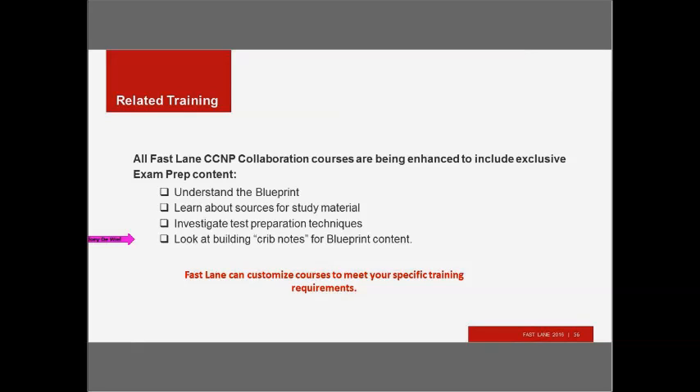Thank you so much, everybody, for attending. We really appreciate it. The PowerPoint and the presentation recording will be sent out to all attendees within a week — if you have any questions, feel free to respond to that email. Thanks, everybody, for a great presentation, and I hope you have a great rest of the week. Thanks, Joey.